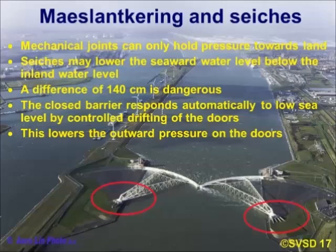Going back to the mechanical joints: they can only hold pressure towards land. For instance, they may encounter a situation where the sea water level drops below the inland water level — a well-known phenomenon on the Dutch coast. A difference of 140 centimetres is actually dangerous, as it would lift the barriers out of their holdings — they would float away.